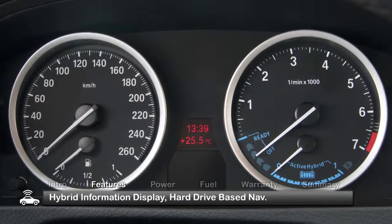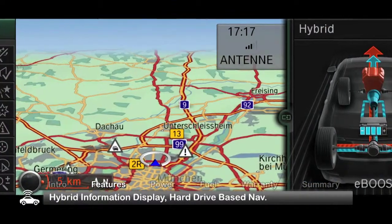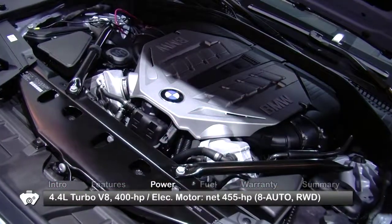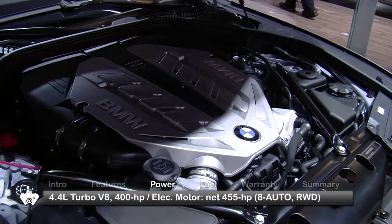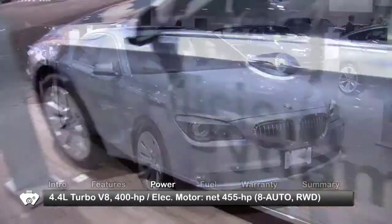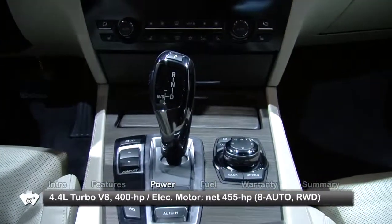Standard driver conveniences include a hybrid information system in the instrument cluster and a hard drive-based navigation system. The Active Hybrid 7 combines a 400-horsepower turbocharged 4.4-liter V8 with an electric motor and a 120-volt lithium-ion battery to produce a net 455 horsepower. Power goes to the rear wheels through an 8-speed automatic transmission with manual shift modes.